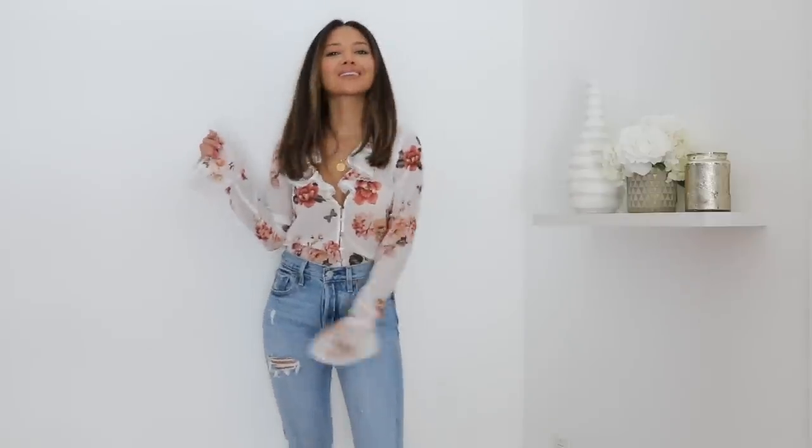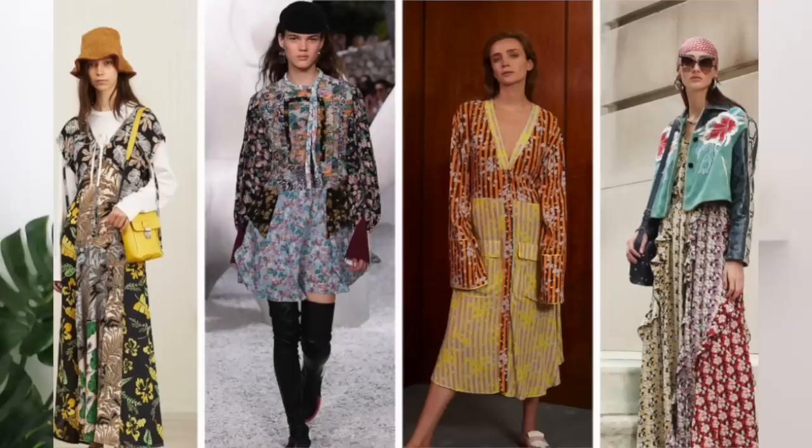The third trend is florals. Florals always make their way back to spring and summertime — to me, florals are always in no matter what. This past fall we saw a bunch of florals, and as we move away from winter, pastel-colored florals are going to be coming into play. You can pair them with jeans, wear them to work — you can really wear a floral for any occasion, and that's what's great about it.